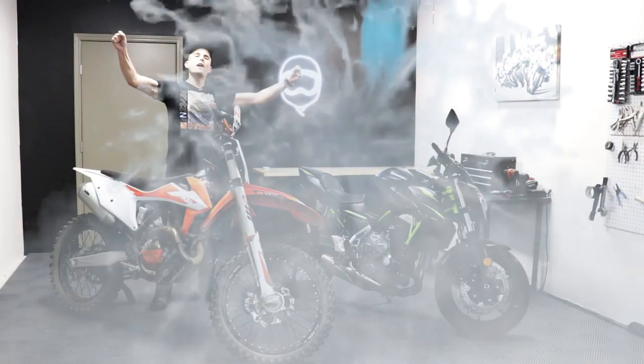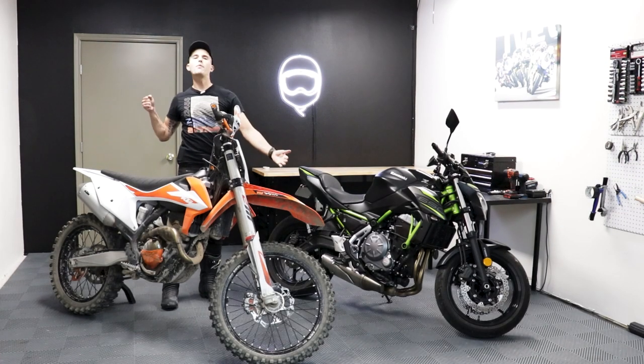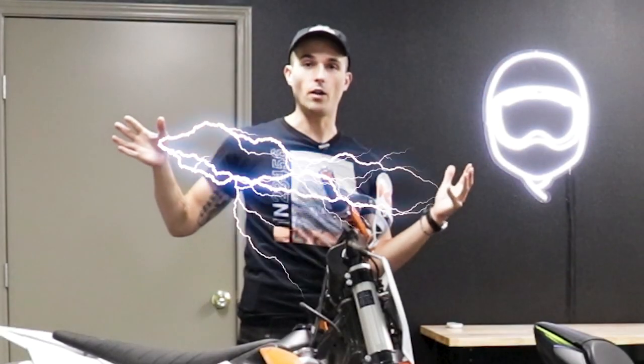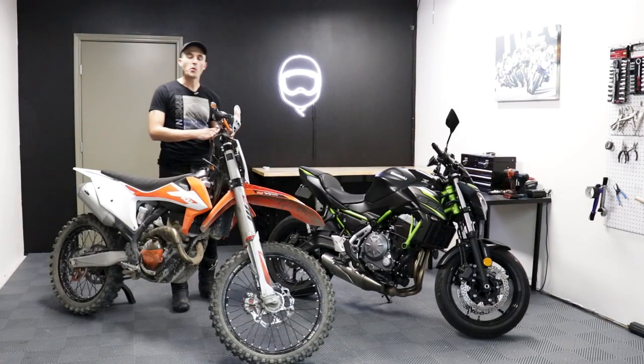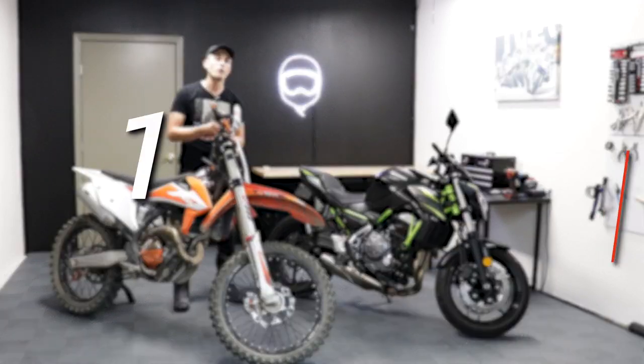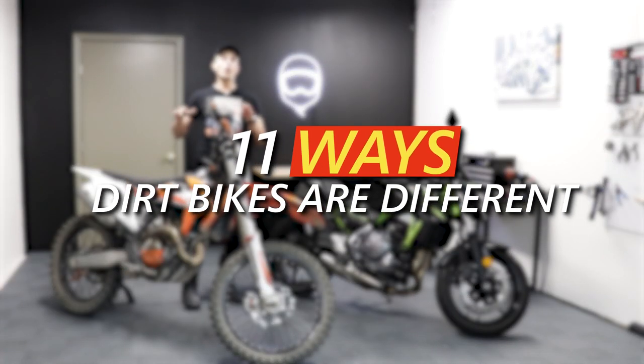Kyles of the world unite. Today we are talking about dirt bikes. We also have a Kawasaki right in here too, so I think that's extra extra Kyle energy. What is going on everybody? Welcome to another episode of Yammy Noob, weekends with Yam as it were. Today we are going to be talking about the 11 ways that dirt bikes are super different from street bikes.